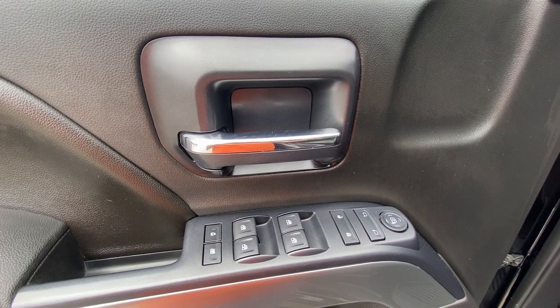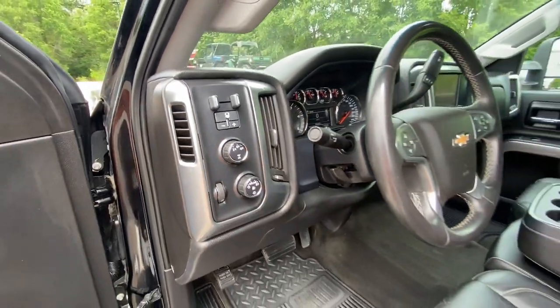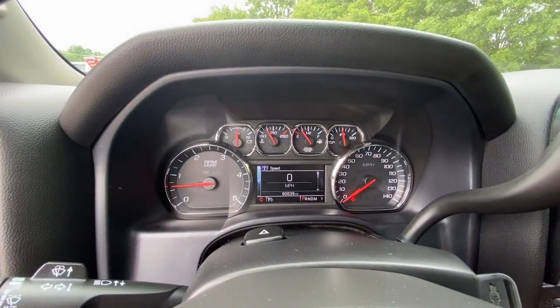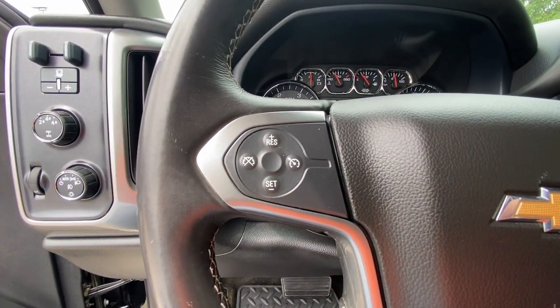These are just some of the great options this vehicle comes with: navigation system, keyless entry, heated driver's seat, eight-cylinder engine, satellite radio, heated mirrors, four-wheel drive, fog lamps, remote engine start, aluminum wheels.